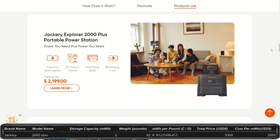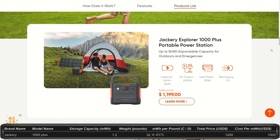The Jackery 2000 Plus starts at $2,200, giving you 2 kilowatt hours of storage, 3,000 watt output, and 6,000 watt peak. You can upgrade this system with up to 24 kilowatt hours — nearly your full daily usage. The 1000 Plus starts at $1,200 with 1.2 kilowatt hours of storage, 2,000 watt output, and 4,000 watt peak. You can upgrade it with expansion batteries up to 5 kilowatt hours. This station weighs about 32 pounds.